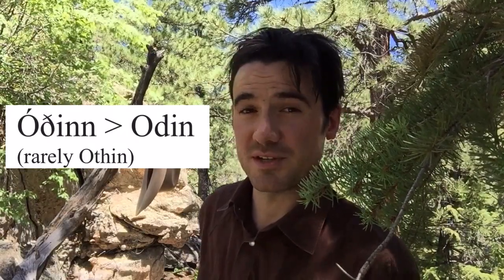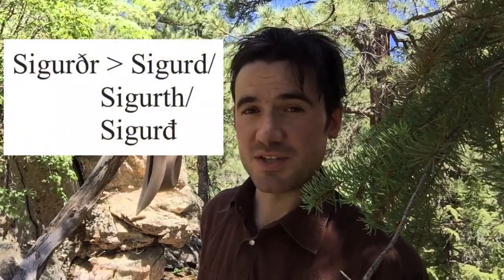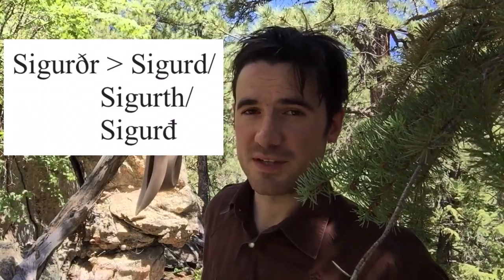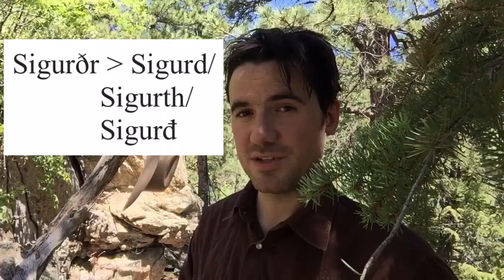And then sometimes you'll see eth written as a TH. Sometimes you'll actually see Oðinn spelled with a TH. Sometimes you'll see the name of the hero Sigurðr written as Sigurd, sometimes as Sigurð — as I wrote it in my translation of the Poetic Edda, or as I write it in my translation of the Saga of the Volsungs coming out in September — Sigurð with the eth turned into not a curly medieval D, but a straight-backed modern D with a slash through it, to remind people that this is a consonant and not an O, and that the letter itself is related to the letter D.